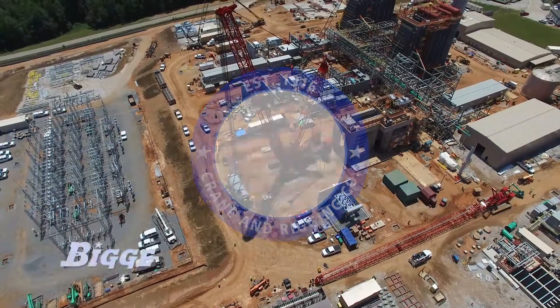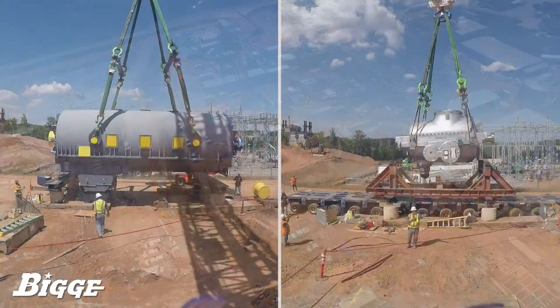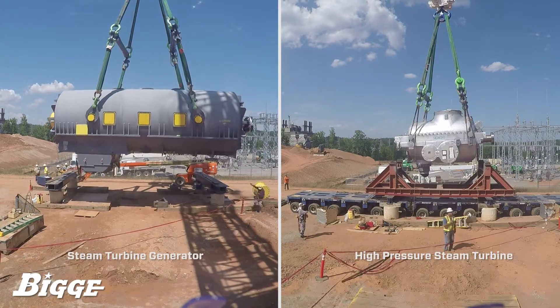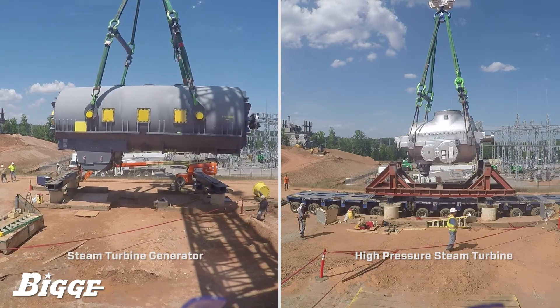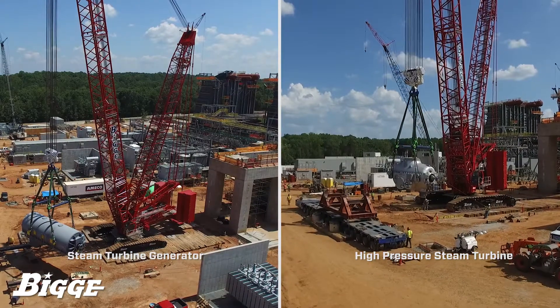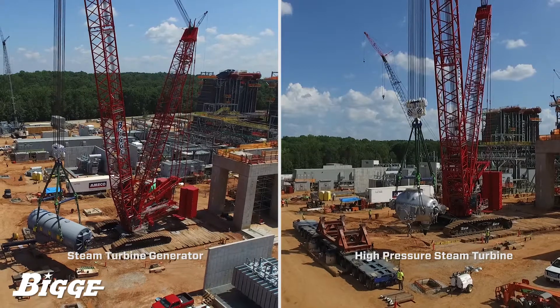In July of 2016, Biggie executed the lift of steam turbine components at a combined cycle power plant in South Carolina. Employing a Manitowoc MLC-650, a steam turbine generator and a high-pressure steam turbine were successfully lifted and rough-set at a total combined weight of 595 tons.